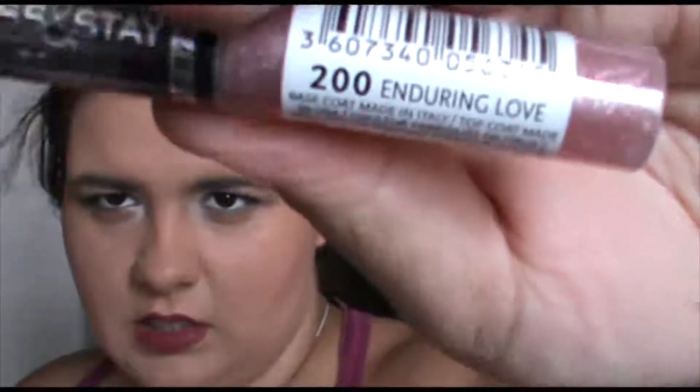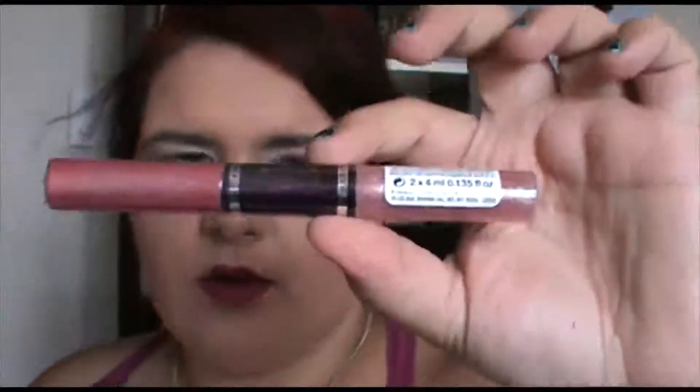I also got a Rimmel Lasting Finish Kiss and Stay Lip Gloss in Colours of Love — number 200, Enduring Love — and that's quite a nice combo set. I would wear that colour, so I was very happy with that. This is a full size product worth $14.95, so I've definitely made my box money. The box cost me $15 and I've got way more than $15 worth of products.